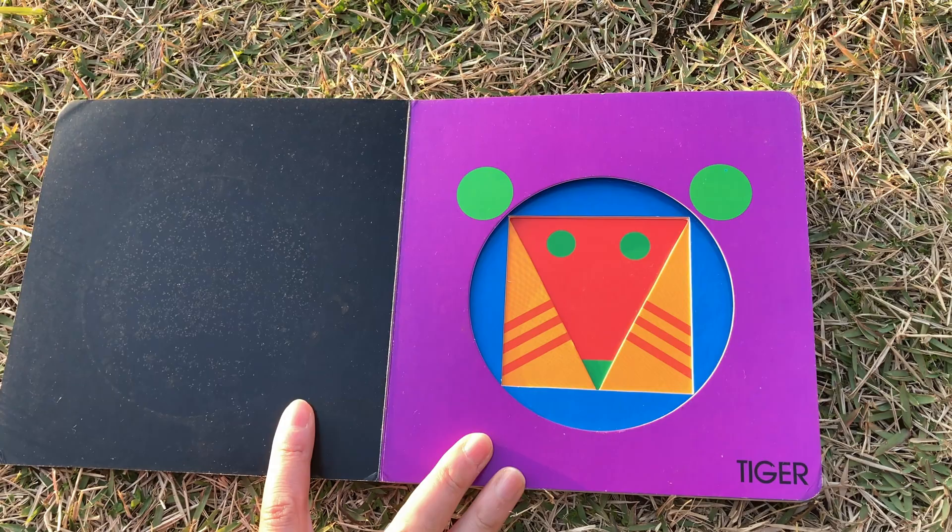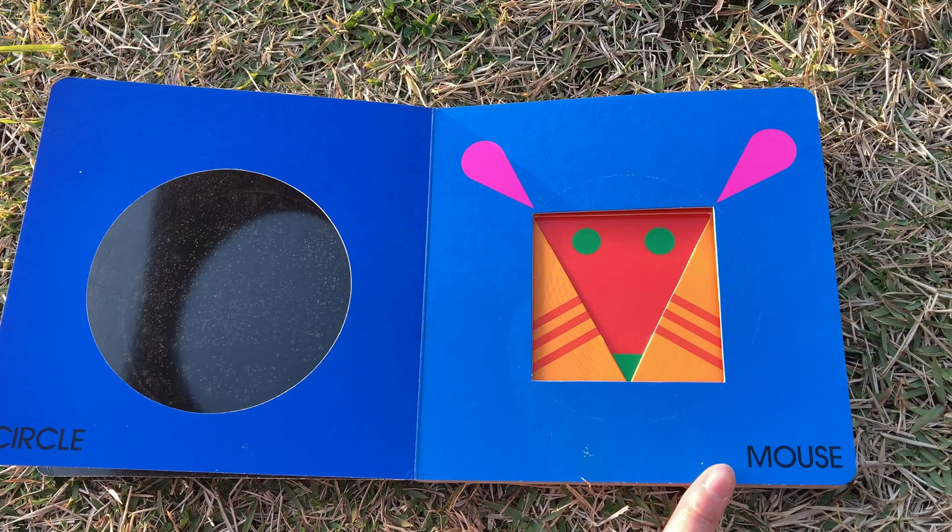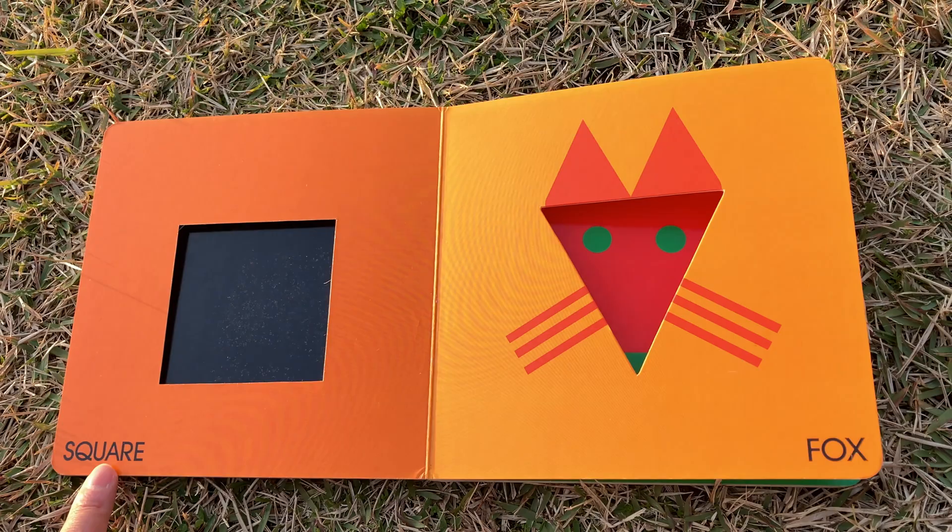Tiger. Circle — what color is the circle? Mouse. Square — this is called a square.